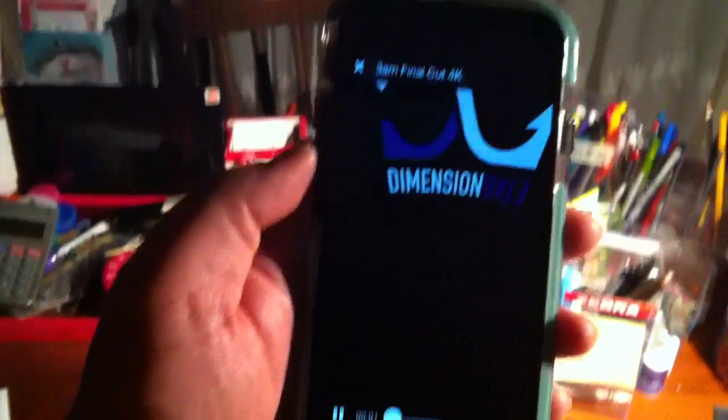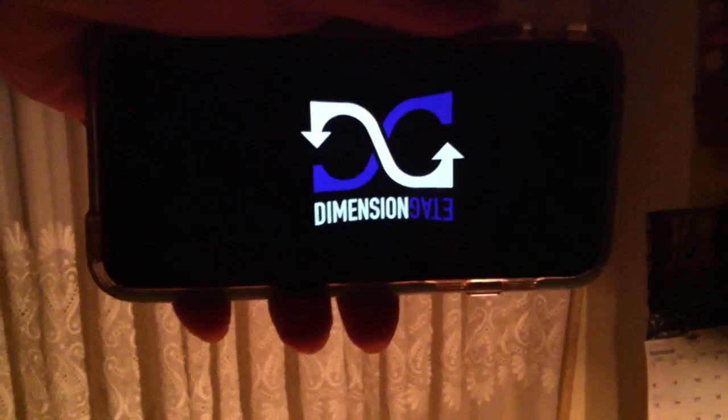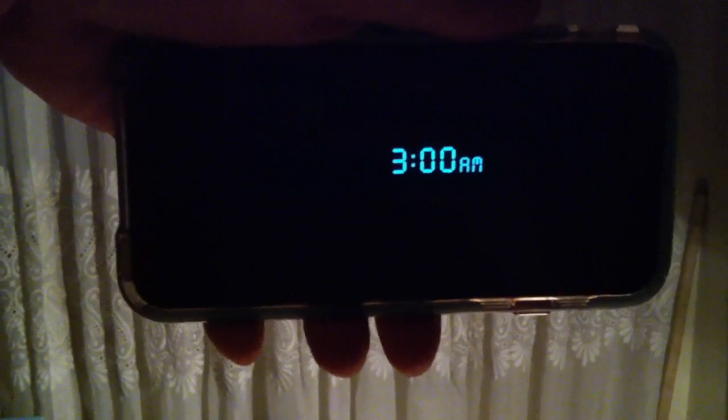And check it out. You can already tell that it's a lot smoother — the movements. The definition of the video is a lot sharper. We can go all the way around. And it's just a much better playback than the YouTube 360 player for now.